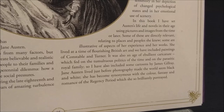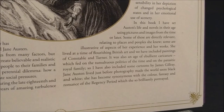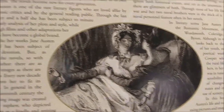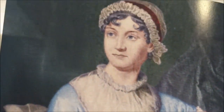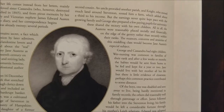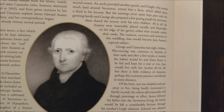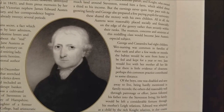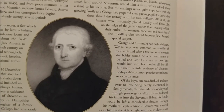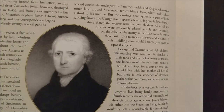Jane Austen lived just before photography made the world seem black and white. She's become synonymous with the color, fantasy, and romance of the Regency period, which she so brilliantly portrayed. There she is — Jane Austen. The Austens were reasonably placed socially and financially on the edge of the gentry rather than securely within their ranks. The nuances, concerns, and anxieties of this middling class would become Jane Austen's special subject. There's a reason why she's so good at it — it's because she lived it.